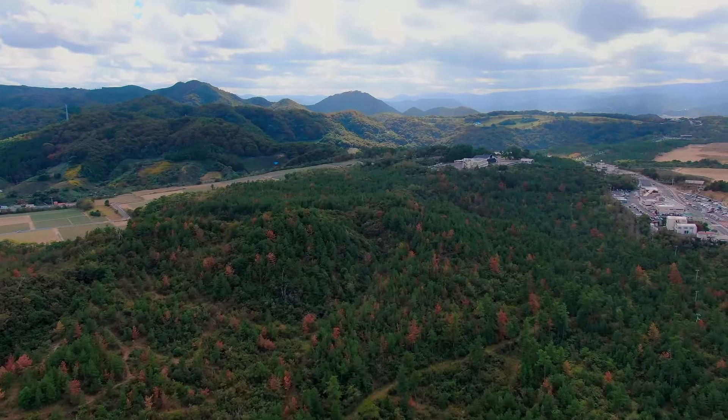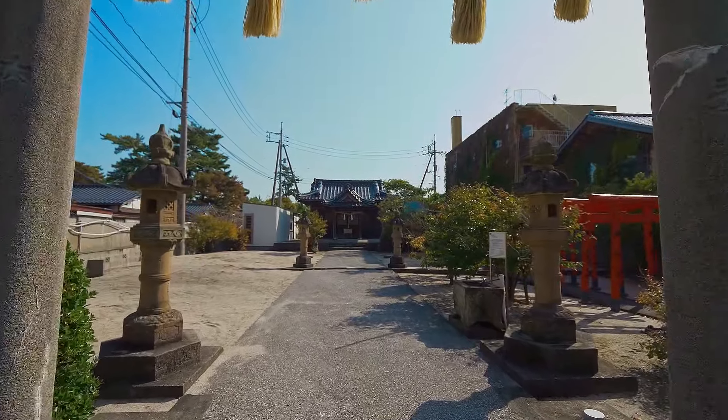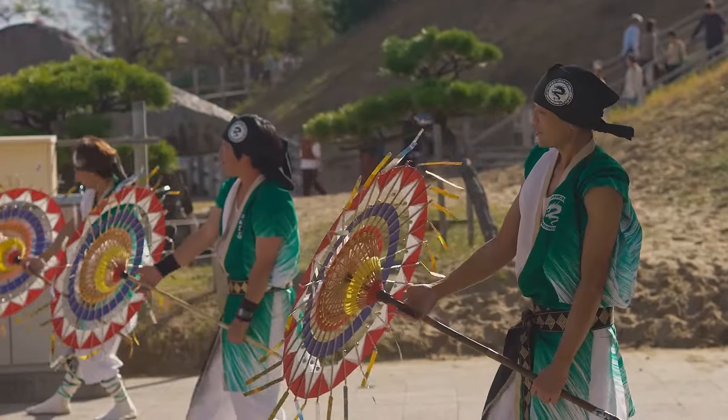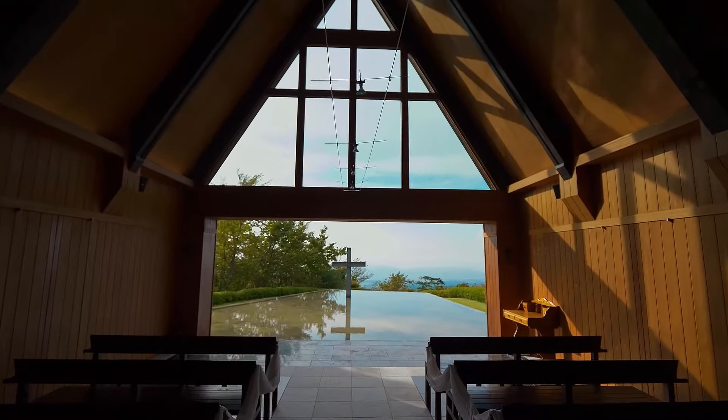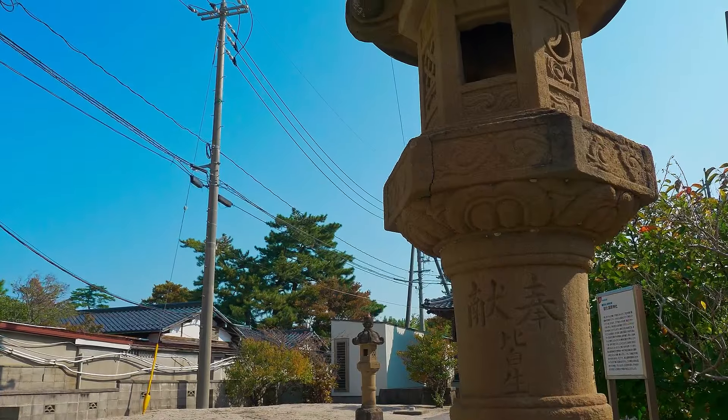Nature rich, delightfully off the radar, and teeming with historic and cultural remnants of ancient Japan. There are timeless treasures to be discovered in Tottori. Let us explore the birthplace of Japan together.